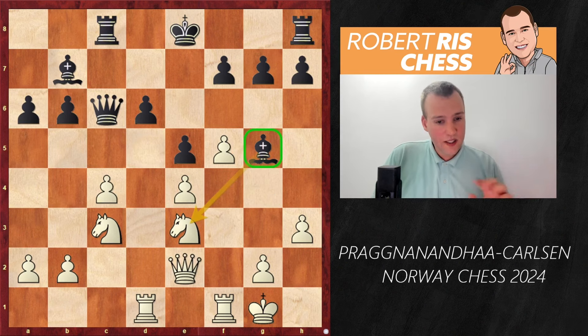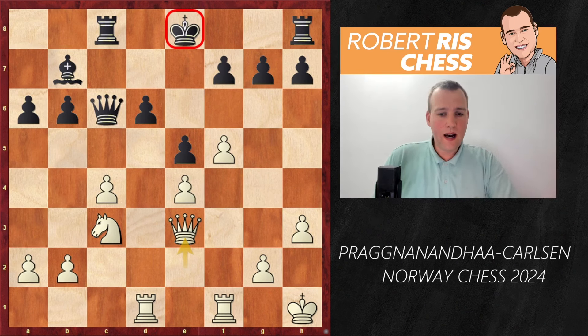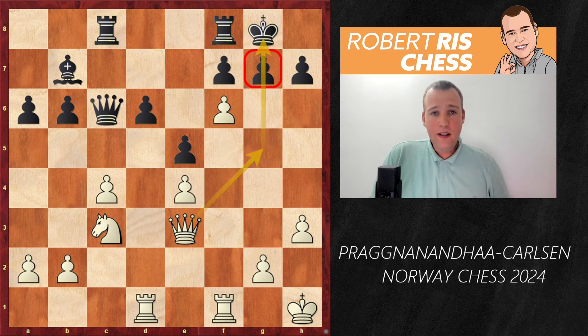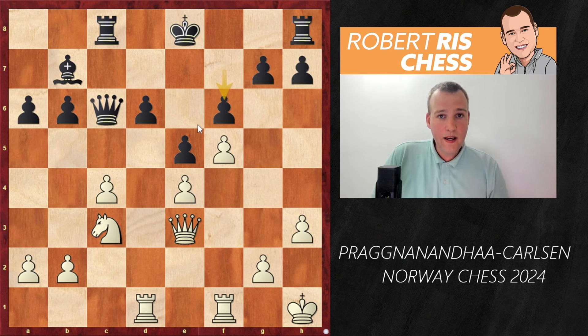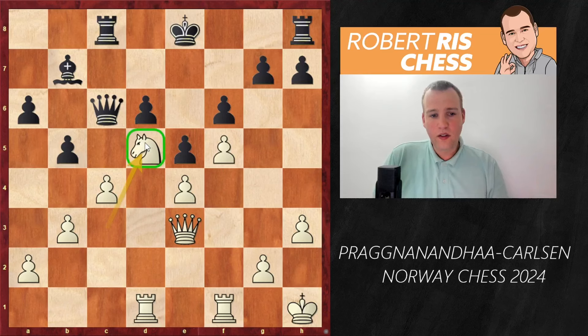Here Praggnanandhaa moves the king to h1, a safe square so the king never faces checks on that diagonal. There was a more active option — knight to d5 — but he likely avoided it because of queen takes c4. After king h1, black trades off the poor bishop with Bxe3, Qxe3. The problems aren't over though, as the king still needs to escape the center. If black castles kingside, white plays f6 with ideas to open up the kingside and threaten checkmate with all the major pieces bearing down.